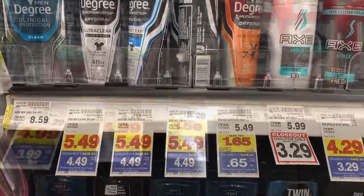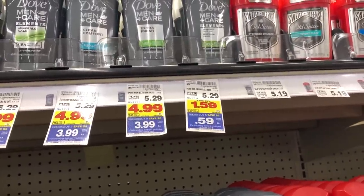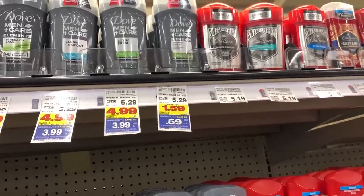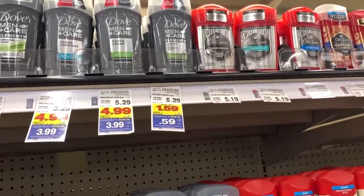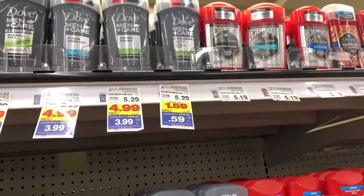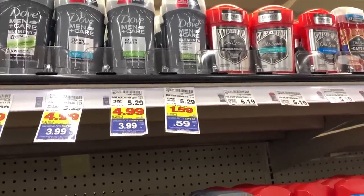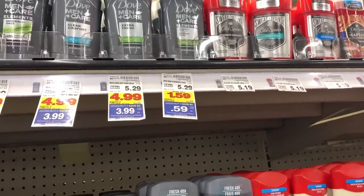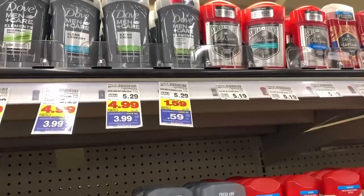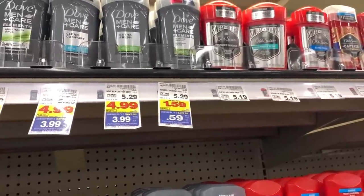The Dove Men Care is also on closeout at an amazing price. I actually have $1 off internet printable coupons for this at home, but I'm going to go ahead and buy these and bring the coupons back later because I am not going to miss this deodorant for $0.59. So I'm going to grab these — you need to buy all of these items. You don't have to buy five of any particular item, but our final total needs to be in increments of five.